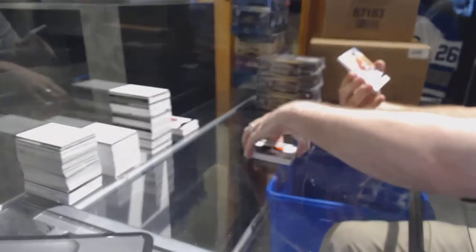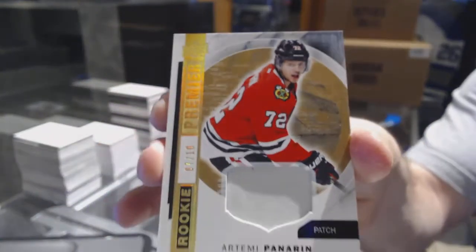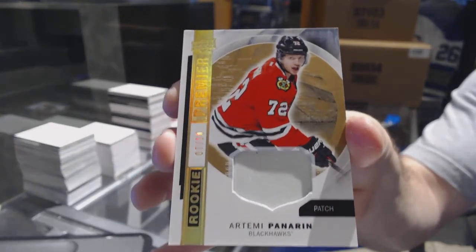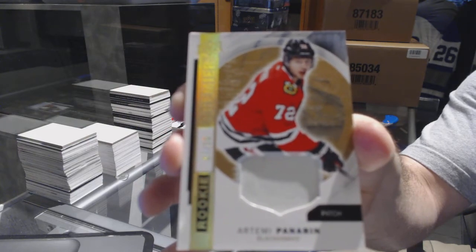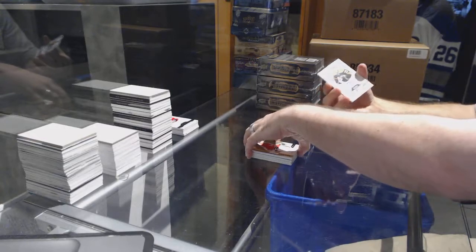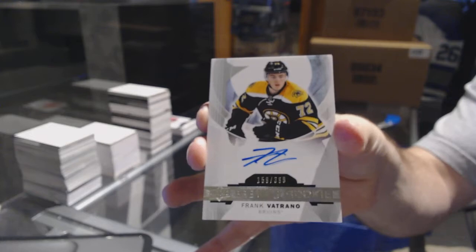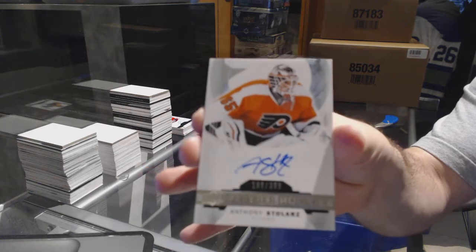For the Chicago Blackhawks, number seven of ten — rookie patch — Artemi Panarin. I wish that was just in normal Chicago Blackhawks colors because man that would have been beautiful. For the Boston Bruins, /399 rookie — Frank Vetrano rookie autograph. And another rookie auto /399 — Anthony Stolers.